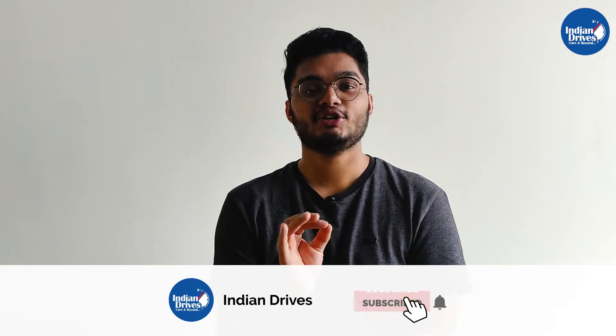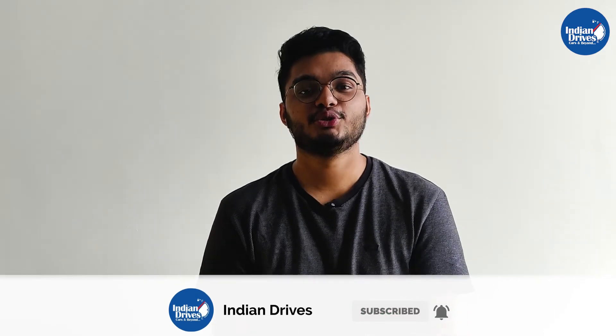Before we begin, if you haven't subscribed to our channel already, do consider subscribing so you do not miss out on such intellectual automotive knowledge. To explain the function of ABS most easily, imagine you were running at your maximum pace and had to stop suddenly.